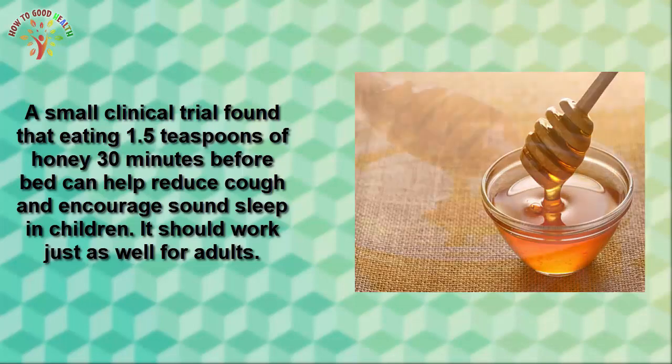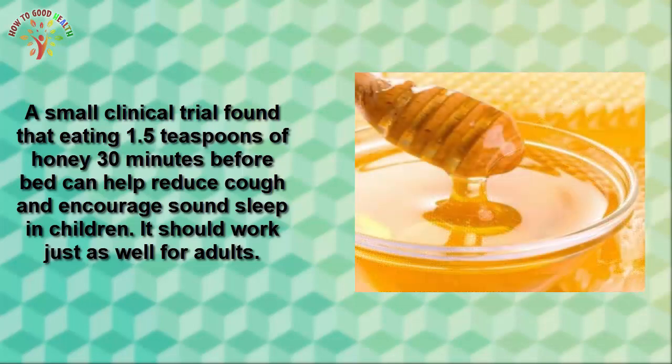Number three is ginger tea. Ginger is packed with anti-inflammatory and antioxidant properties. A few cups of ginger tea per day may help to soothe the inflammation in your throat while keeping you hydrated.